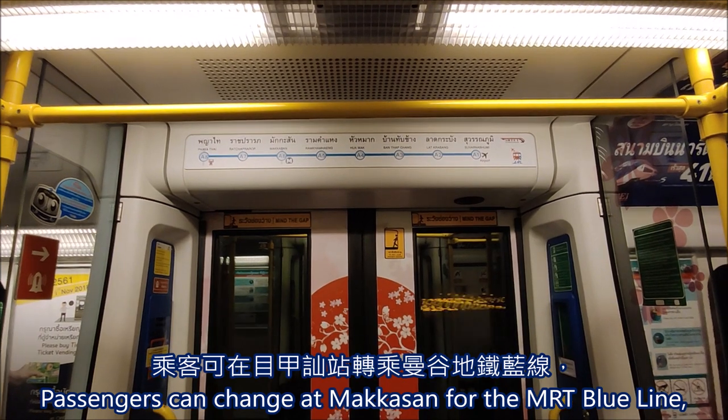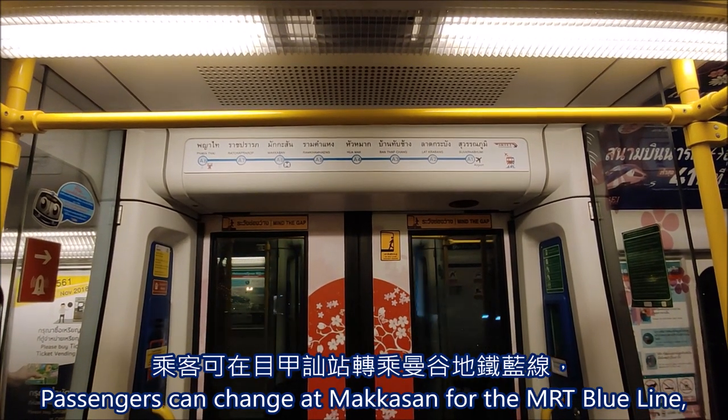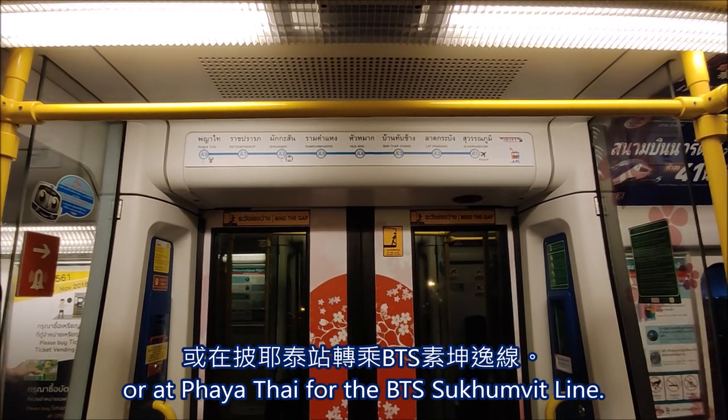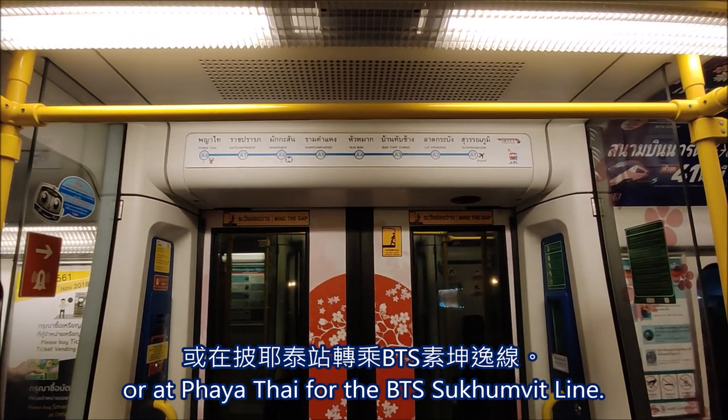You'll most likely be heading towards Makkasan to change to the MRT Blue Line, or to the final station Phaya Thai to change to the BTS SkyTrain's Sukhumvit line.